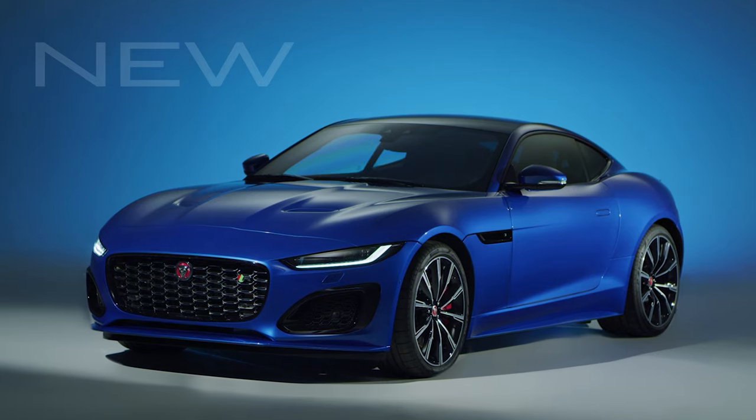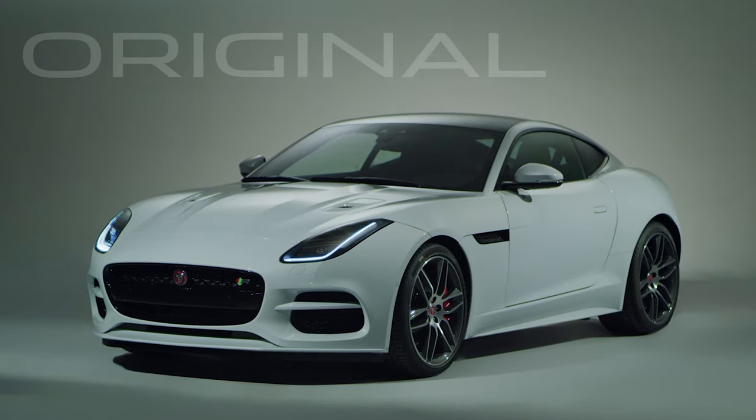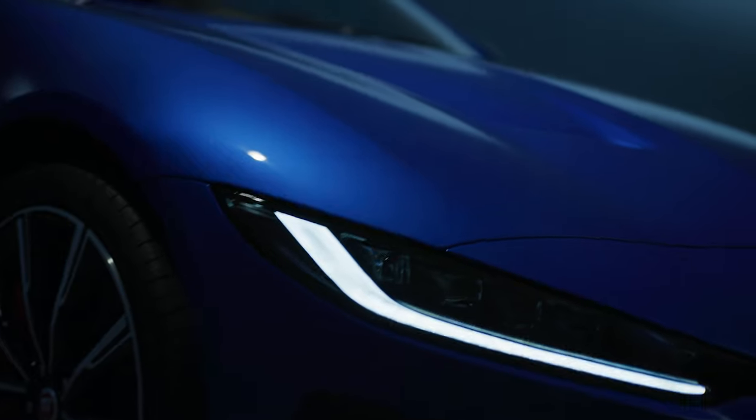For around town driving, that P300, that little four-cylinder will kind of sort of do the job. The F-Type is a solid little sports car.